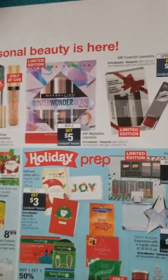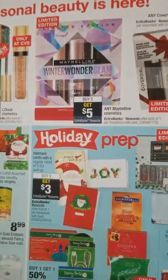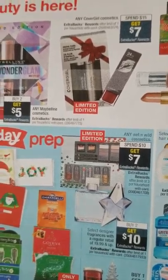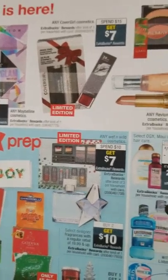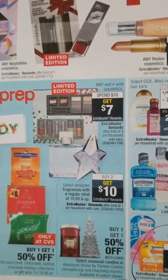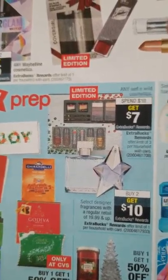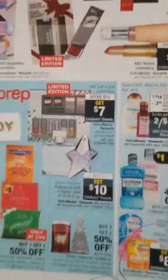Last page: any L'Oreal or Maybelline — buy two get $5 extra bucks. Spend $15 get $7 on Cover Girl — if you have a $3 instant coupon from this week you can use it: spend $15 get $7. Wet and Wild: spend $10 get $7 with a limit of three — a great deal if you have a $3-$4 cosmetic coupon.